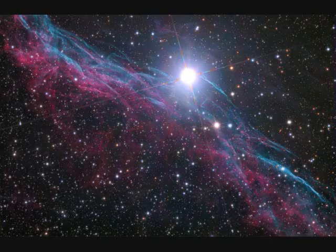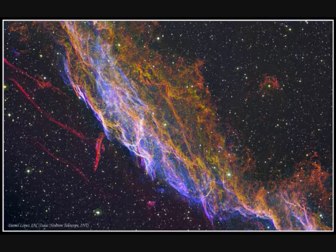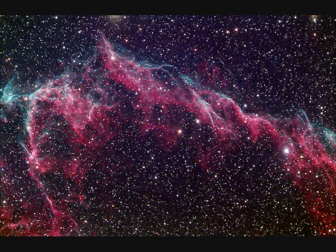The Witch's Broom spans over three times the angular size of the full moon. NGC-6992 is the Veil Nebula, part of the Cygnus Loop — a supernova that occurred seven and a half thousand years ago.